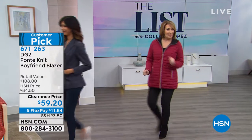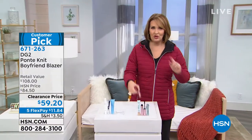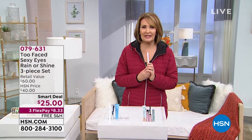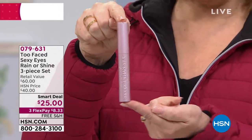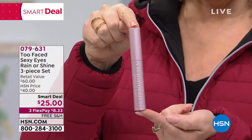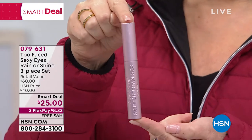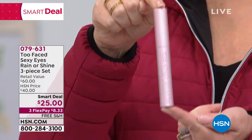Have you tried the number one top-selling prestige mascara in the country? You're looking at it right here. It's called Better Than Sex Mascara. It's by Too Faced. It sells every single day at every one of the finest stores where they sell this mascara. And even at HSN, we sell it for $25.